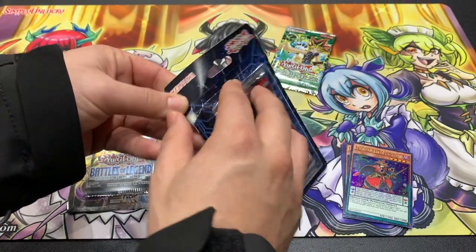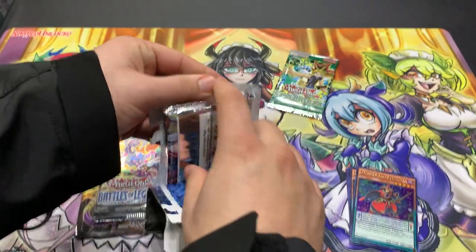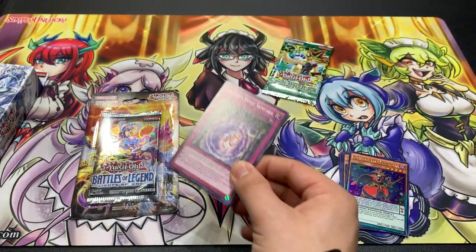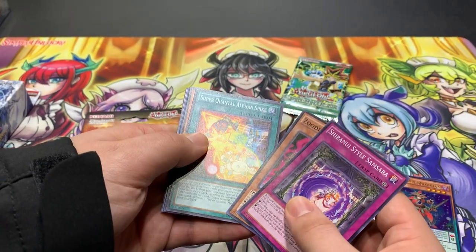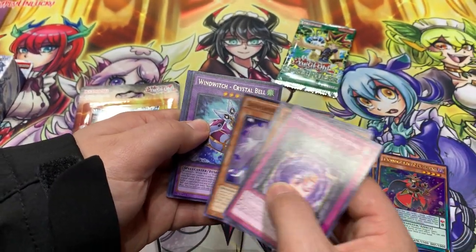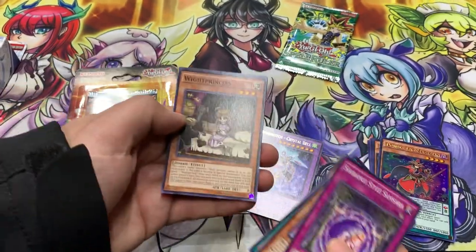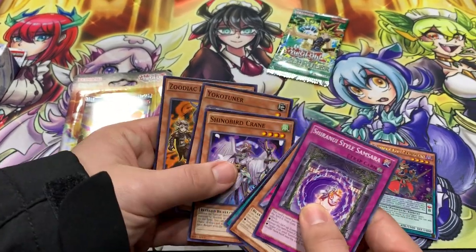Raging Tempest has been making a bit of a rise recently with the new rule coming out — more synchros and tuner support in this set. We got Double Iris Magician — pretty cool card — Harmonizing Magician, Star Gazer Magician, Toadally Awesome, Melphos Counter. And from Raging Tempest: Shiranui Style Samsara, Zodiac Bunny, Blast, Super Quantal Alfin, Strike Ninja, Bird Crane. Did I say crystals? I meant Wind Witch. It does have Crystal Bell in it, and Delta the Magnet Warrior.